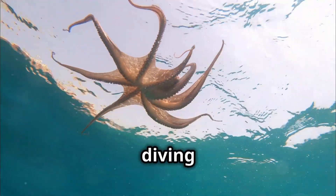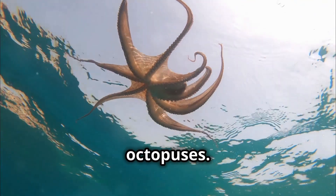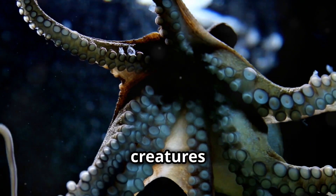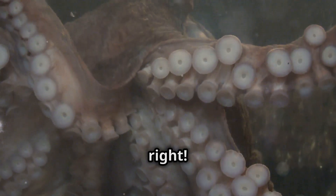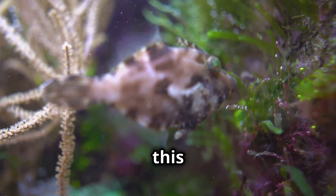Hey everyone, today we're diving into the amazing world of octopuses. Did you know these fascinating creatures have not one, not two, but three hearts? Yep, you heard that right — stick around to find out all about this incredible fact and more.